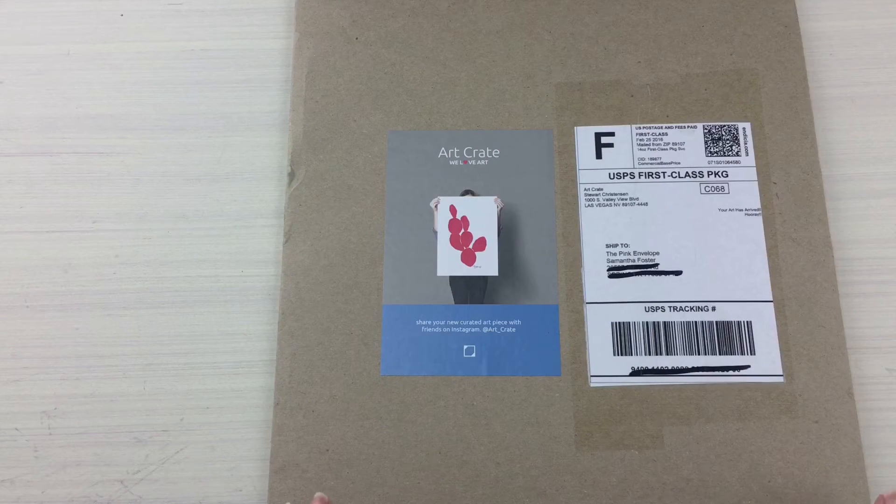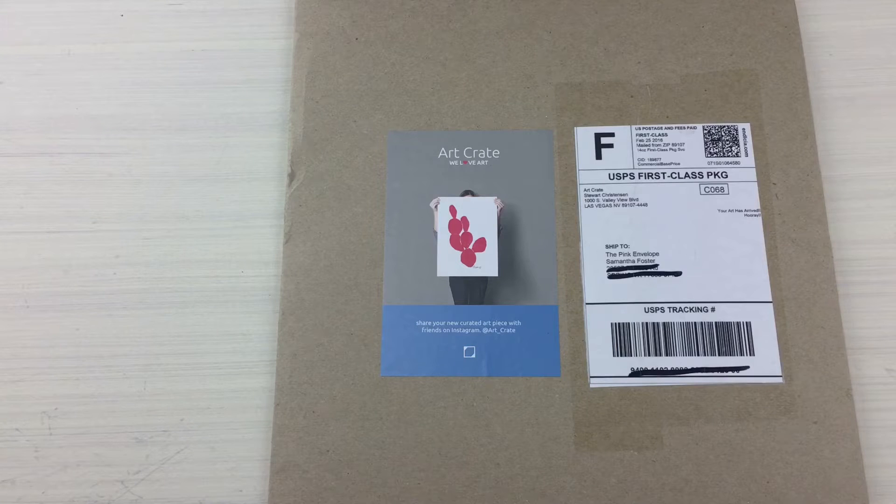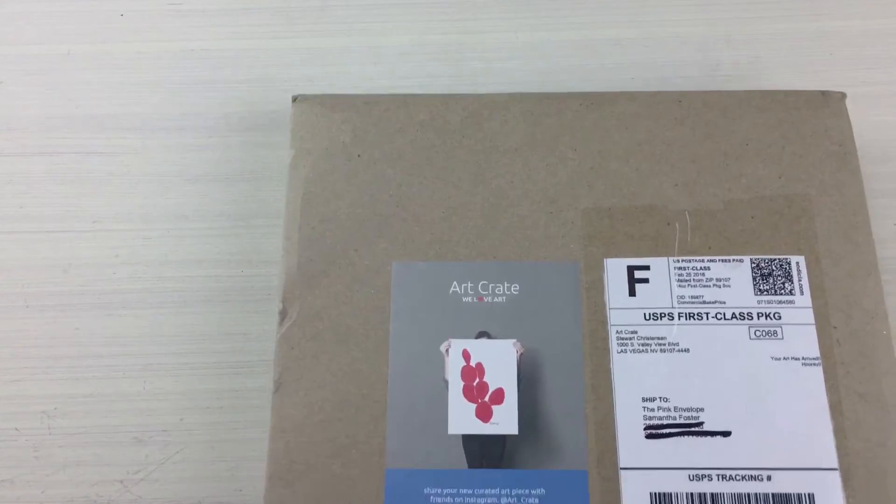Hey guys, welcome back to the Pink Envelope! I am super excited to open a subscription box with a little bit of a different twist. I think this might be the very first one that I have come across — it's dedicated to art. This is Art Crate; they do hand-selected home decor starting at $22 a month.